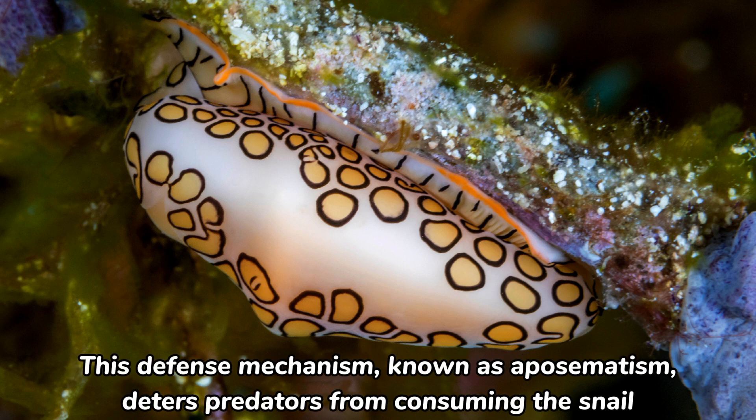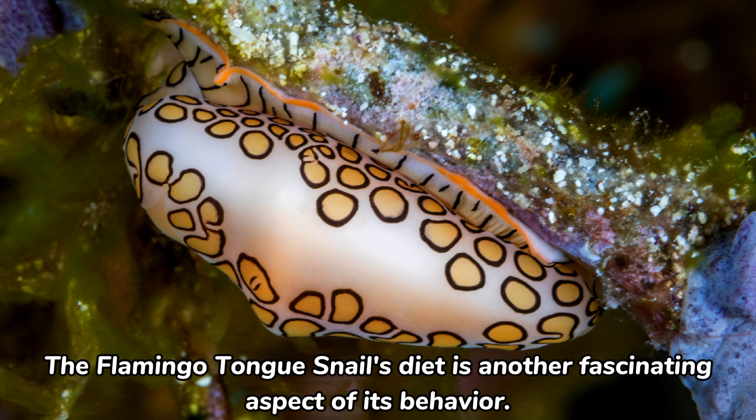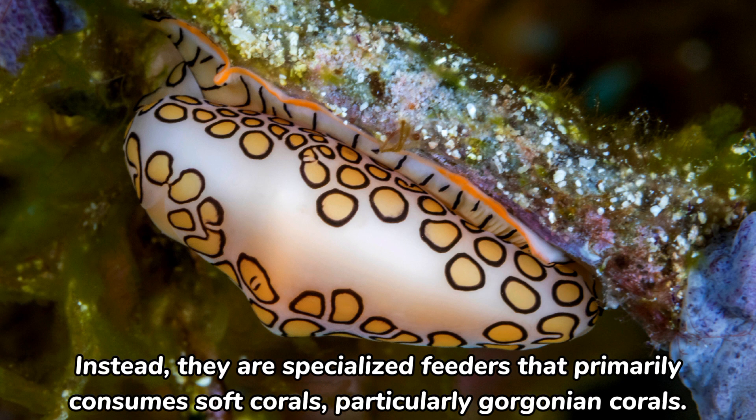The warning coloration indicates that the snail is toxic to potential predators. This defense mechanism, known as aposematism, deters predators from consuming the snail due to the noxious chemicals contained within its tissues. The flamingo-tongue snail's diet is another fascinating aspect of its behavior. Contrary to what its name suggests, these snails do not actually have flamingo-like tongues. Instead, they are specialized feeders that primarily consume soft corals, particularly gorgonian corals.